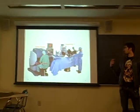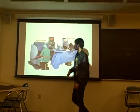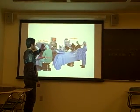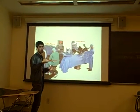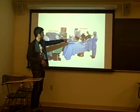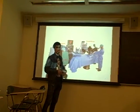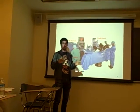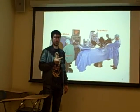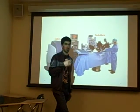This is the da Vinci robot, used since 2000. This part is where the doctor puts his head to look at the surgery site. This is the control panel, where he controls the four arms — those four arms that perform the surgery. This robot is used for heart problems, heart surgeries, and other complicated surgeries.